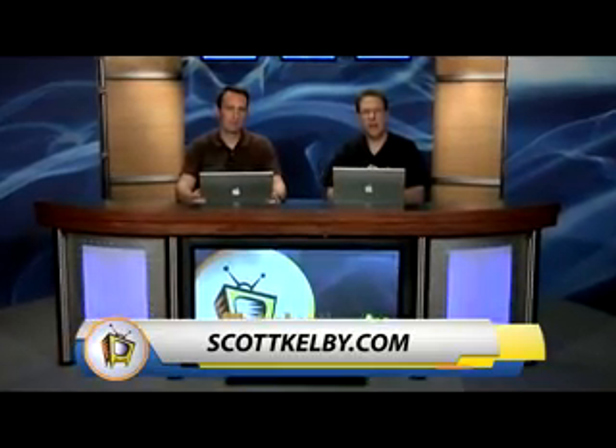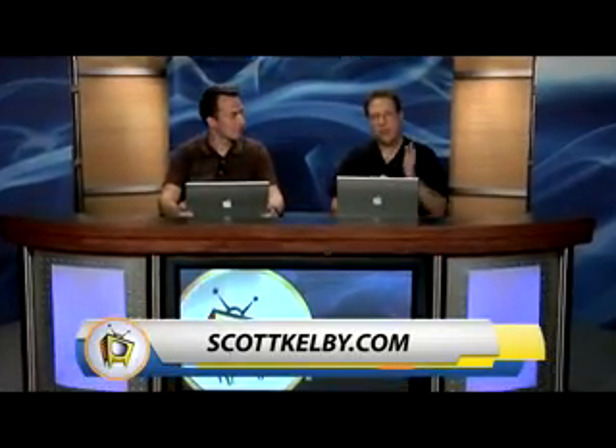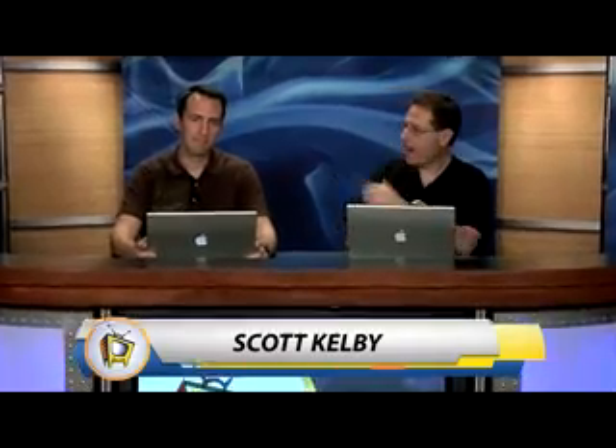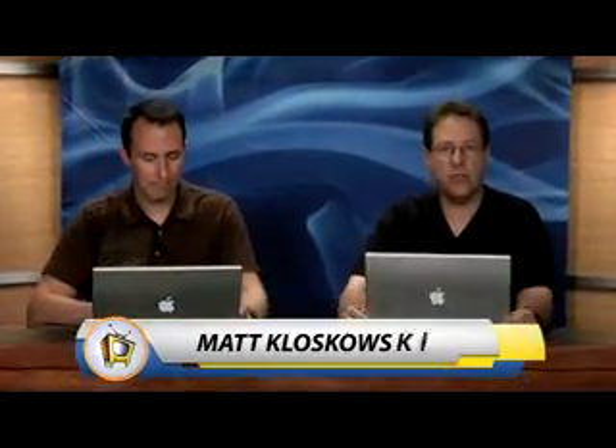Hi folks, welcome to the Photoshop Insider Blog here at ScottKelby.com. This is a special presentation to show you a first look at Photoshop Express. Joining me is Matt Kloskowski. And Matt and I are going to take you through and show you the brand new online version of Photoshop.